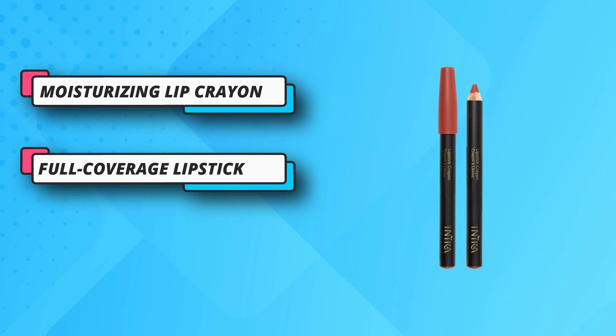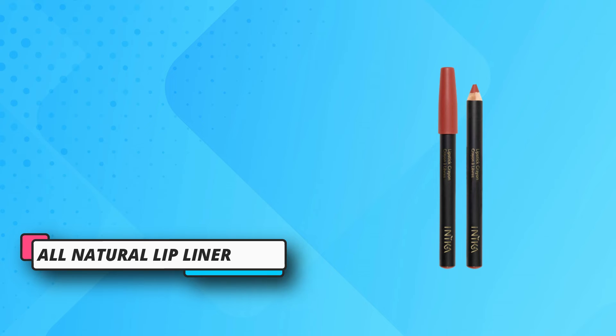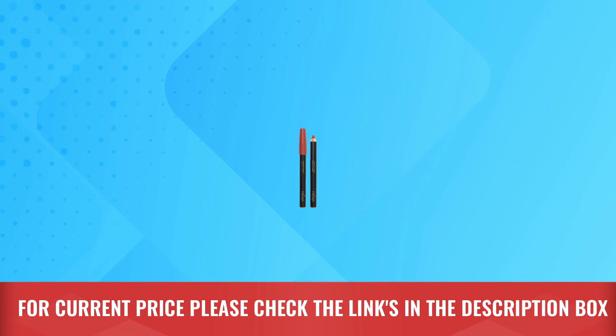These are nice and creamy as well, thanks to ingredients like coconut oil, carnauba wax, and vitamin E, so they'll glide along your lips seamlessly. For current price please check the links in the description box.